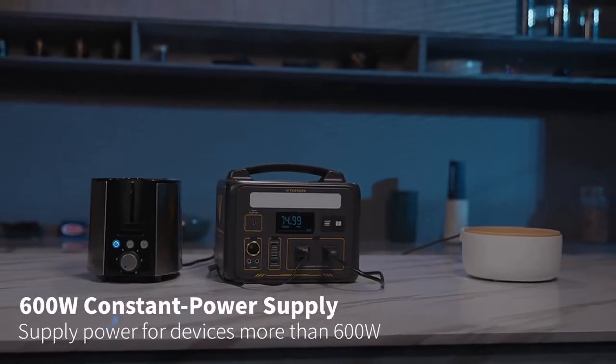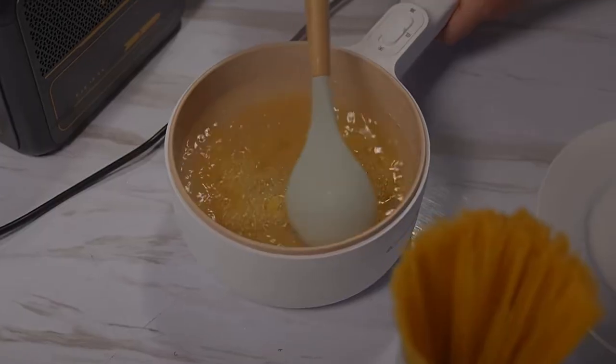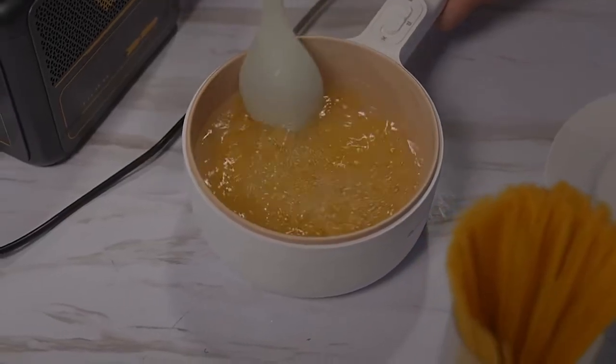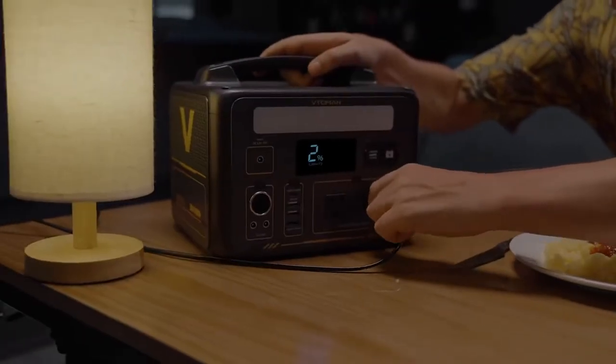It's built with LiFePO4 battery tech known for its safety, longevity, and thermal stability. Certified with CE, FCC, RoHS, and UL, this power station is as reliable as it gets.